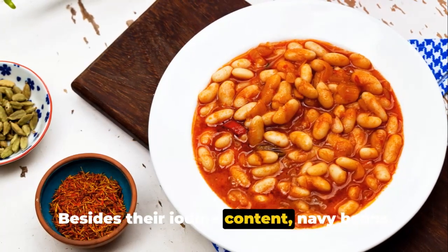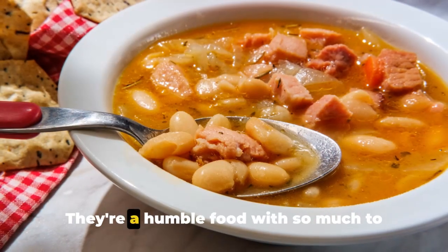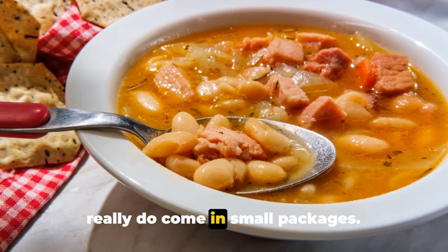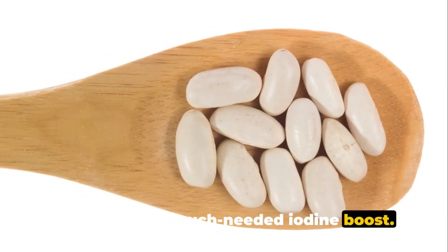Besides their iodine content, navy beans are also rich in dietary fiber and protein, offering additional health benefits. They're a humble food with so much to offer, proving that good things really do come in small packages. So the next time you're planning your meals, don't forget to toss in some navy beans for that much-needed iodine boost.